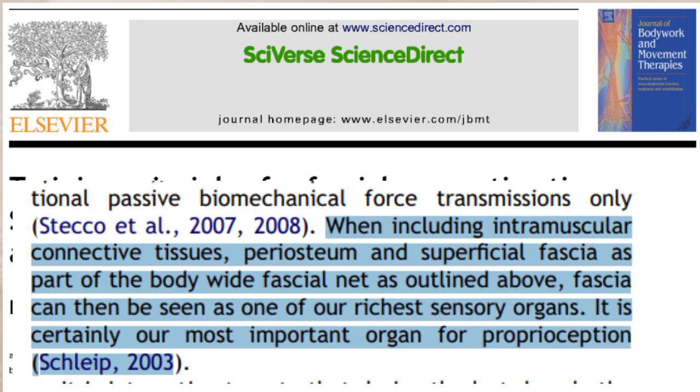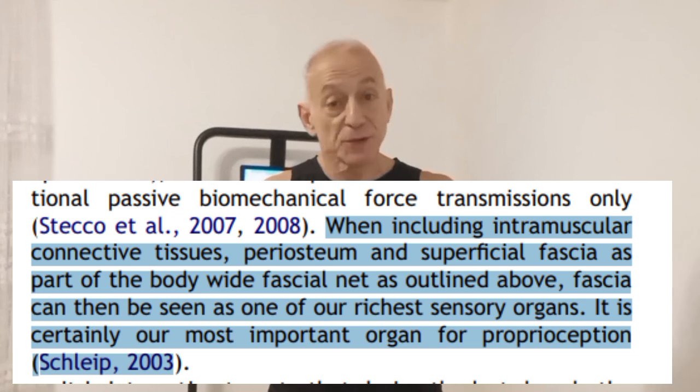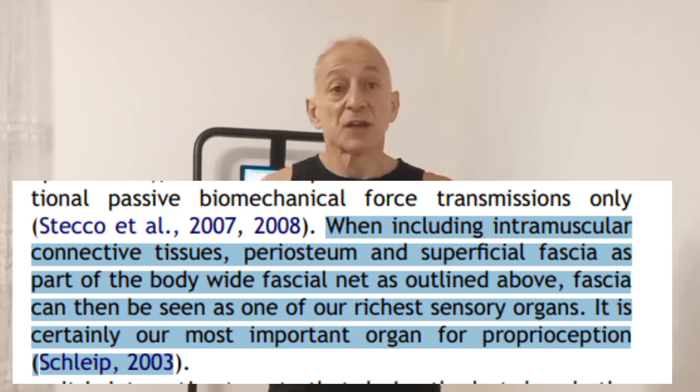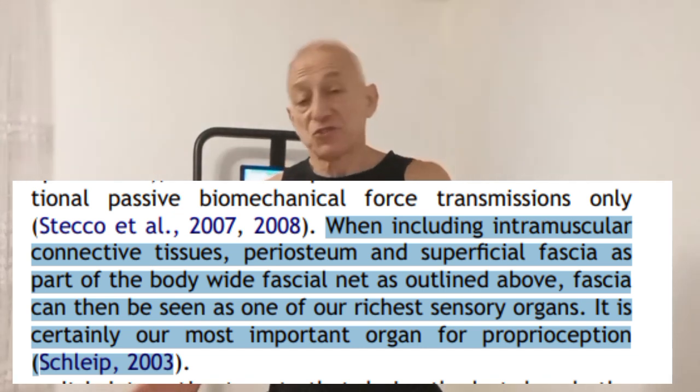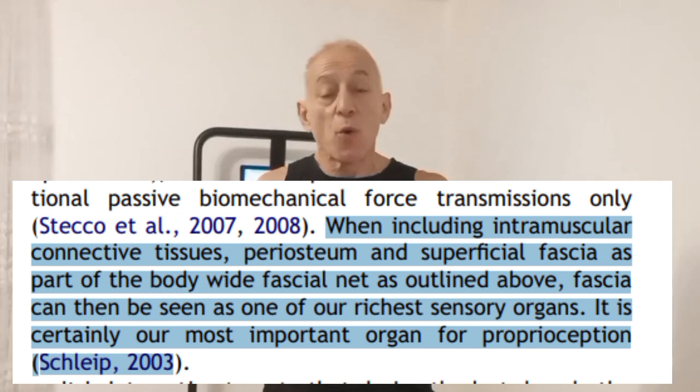So what exactly is fascia? Fascia is the web of connective tissue that runs throughout your body and plays a big part in proprioception, which is your body's ability to know where it is in space and how it's moving. Think of it like your internal GPS system. Special sensory nerves within the fascia send messages to your brain about how your joints bend, how stretched your muscles are, and which way you're moving.